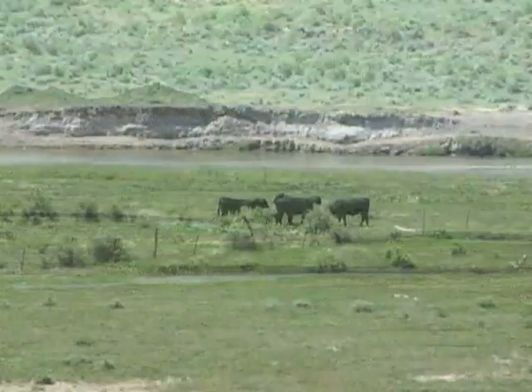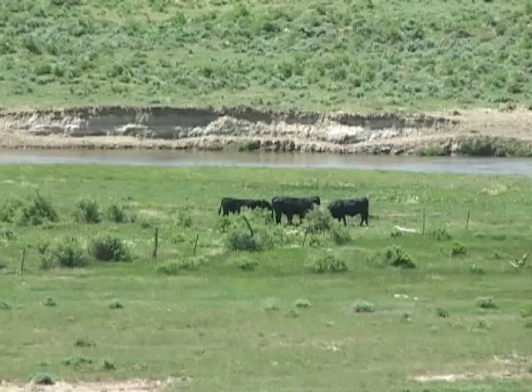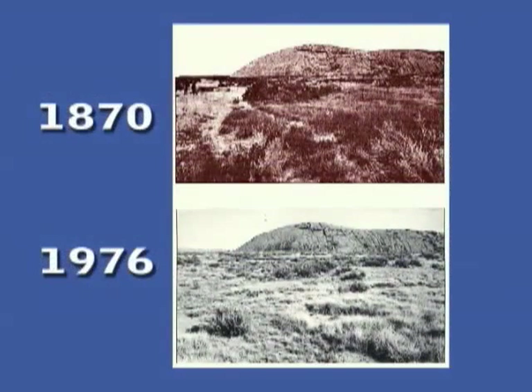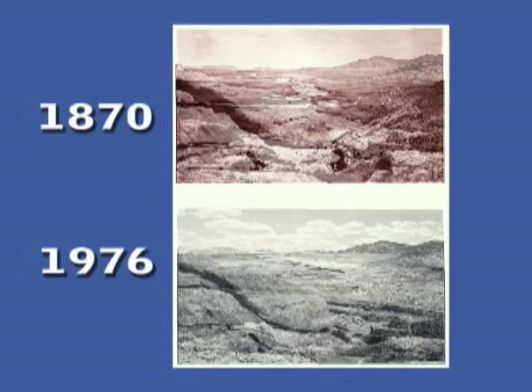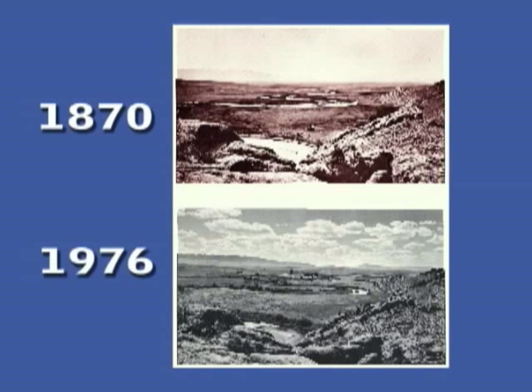Did that intensive livestock use significantly change this ecosystem? Historic photographs taken in the exact same spots a hundred years apart help us answer that question. What the photos from the 1870s and then the 1970s show is remarkable. Despite the intensive grazing associated with wagon trains and more than a hundred years of ranching in the Sweetwater Valley, very little ecological change is evident.